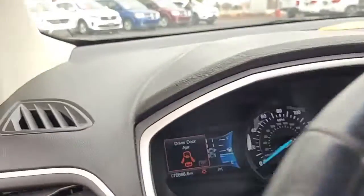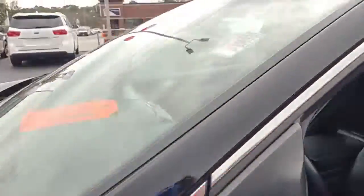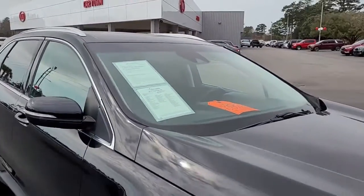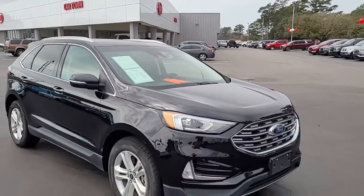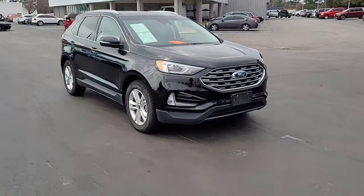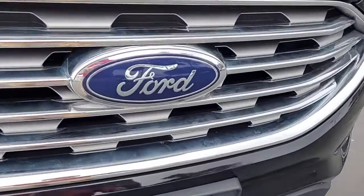So once again, a 2019 Ford Edge SEL here at Cartown Kia. If you have an interest in this vehicle, I invite you to visit our website at CartownKiaFlorence.com. Or better yet, come on in and check it out in person and take it for a test drive. Thank you.